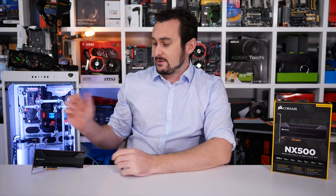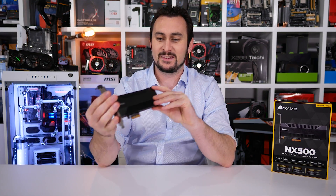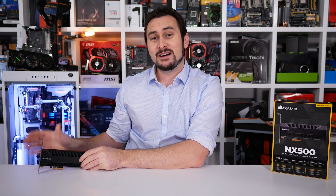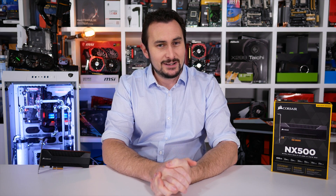Okay, so time to sum up Corsair's new NX500 SSD. I'm coming away with this one with similar feelings to that of my MP500 review, and I guess that makes sense as they are very similar products. In a nutshell, my only real issue with the MP500 was the price, and that was a shame given the drive suffered no real weaknesses.